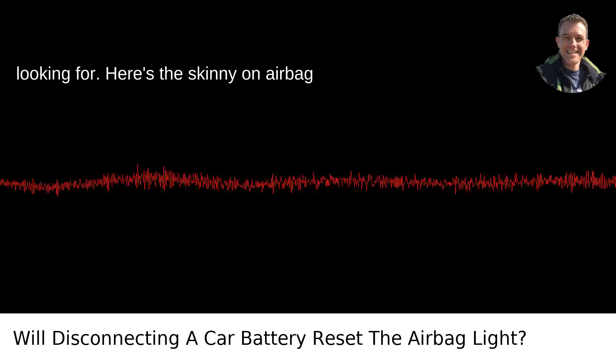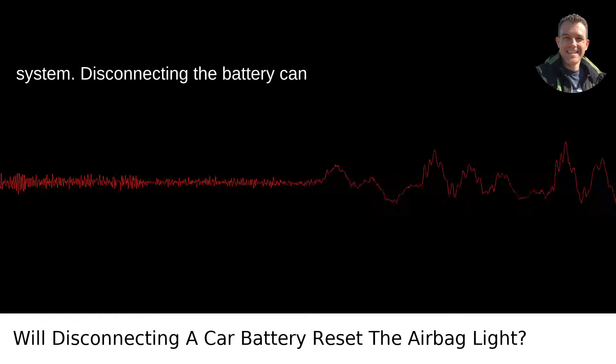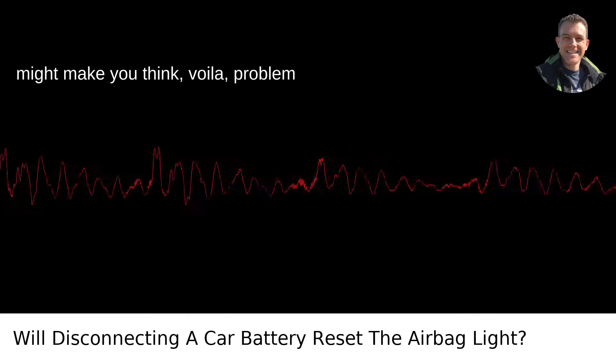Nope, that's not the solution you're looking for. Here's the skinny on airbag lights — they're part of your car's smart system. Disconnecting the battery can indeed reset your car's computer, which might make you think, voila, problem solved.